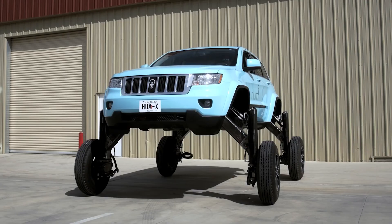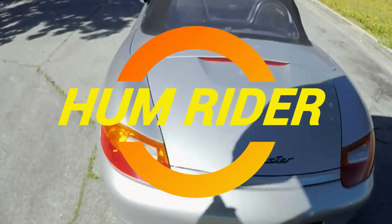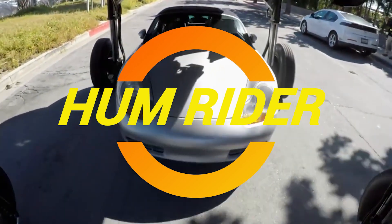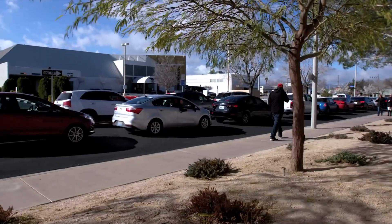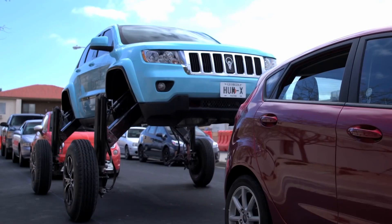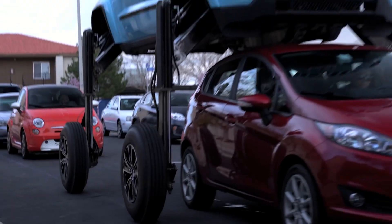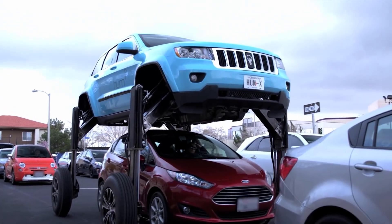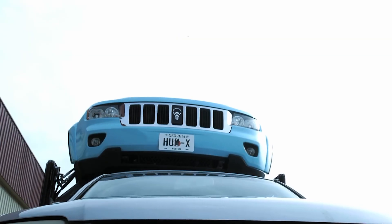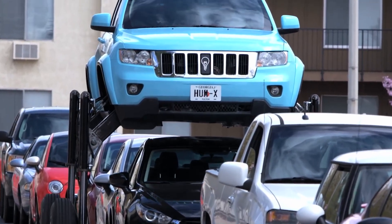Ladies and gentlemen, welcome to the era of traffic jams — those delightful moments where you sit in your car wondering if your life is just a never-ending episode of Survivor: Rush Hour Edition. But fear not, road warriors, because today we're diving into a concept that might just change the game: the Humrider. Imagine driving a car that not only gets stuck in traffic but decides 'not today,' and just lifts itself over the congestion like it's playing a game of leapfrog with the other vehicles. It's like a Jeep Cherokee decided to audition for Cirque du Soleil.